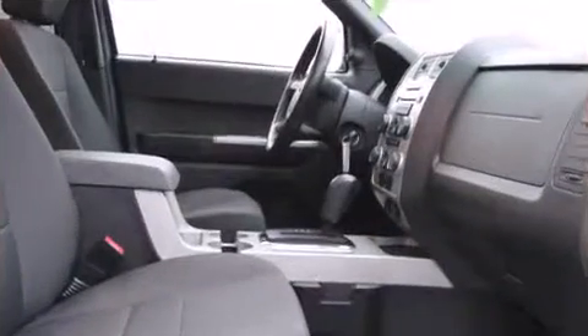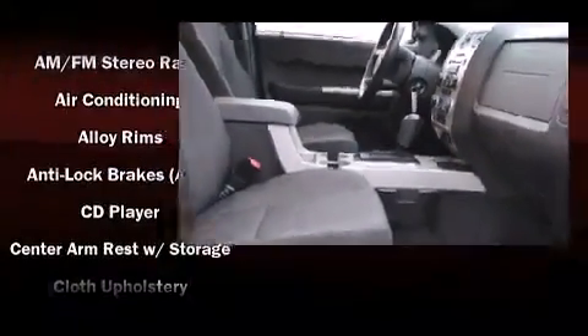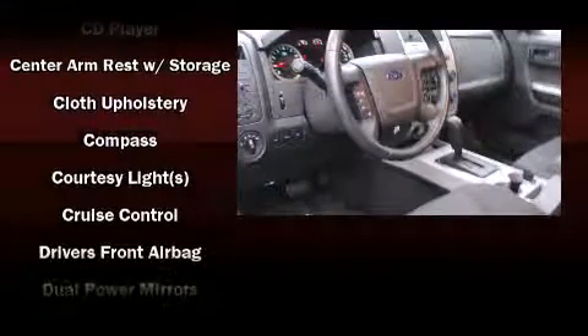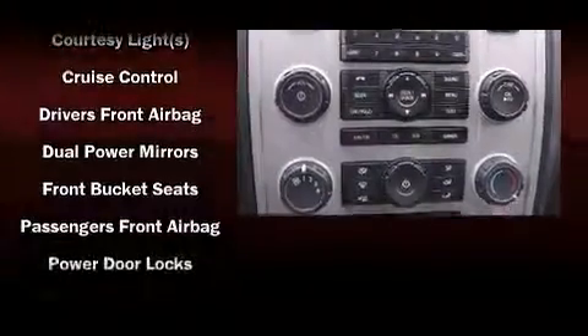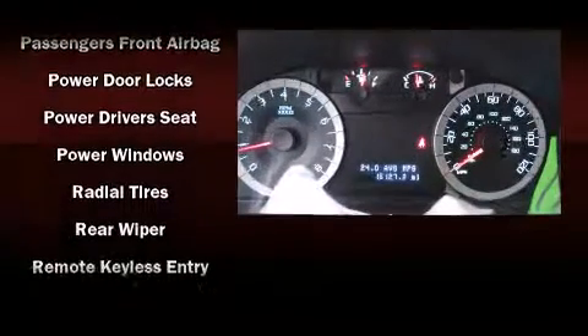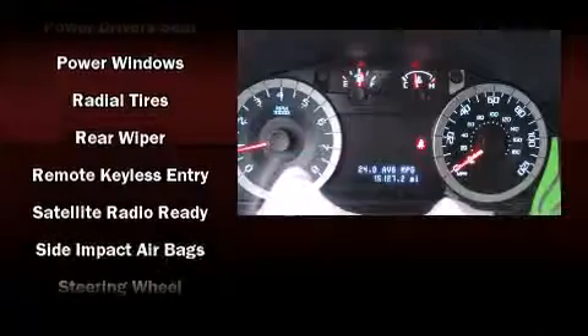Ford ensures the safety and security of its passengers with equipment such as dual front impact airbags with occupant sensing airbag, head curtain airbags, traction control, brake assist, a panic alarm and ABS brakes.